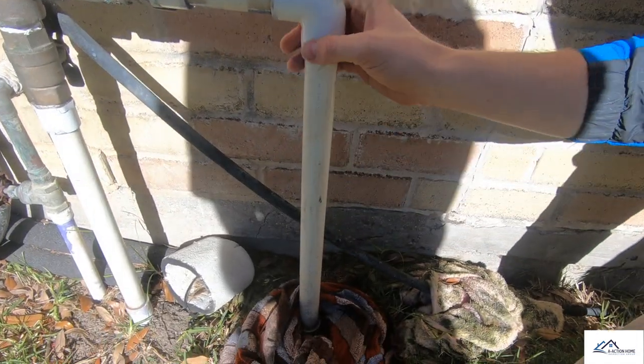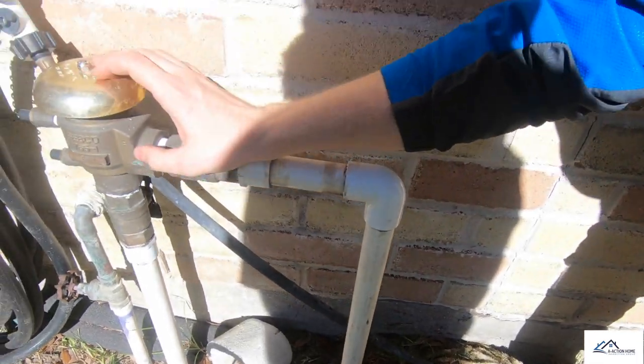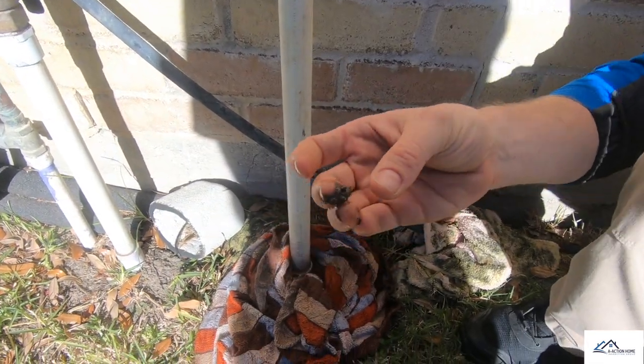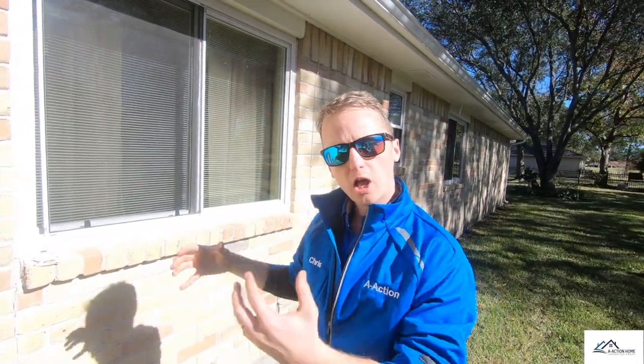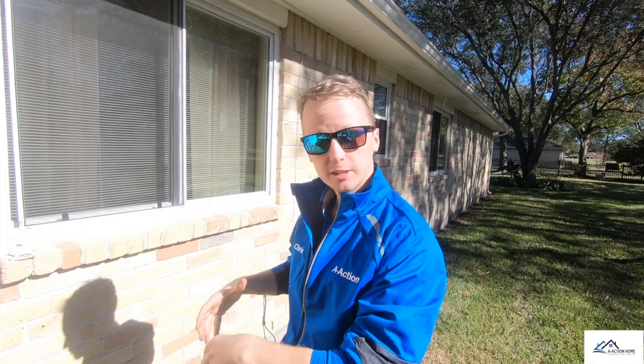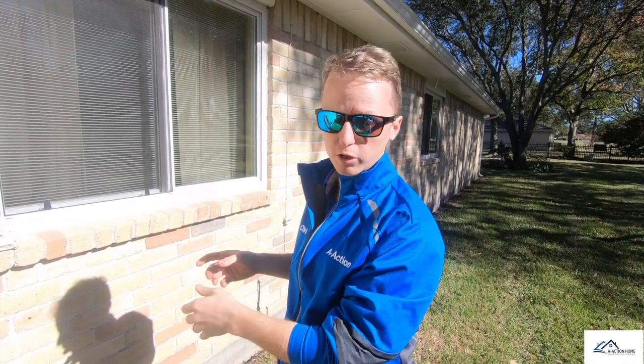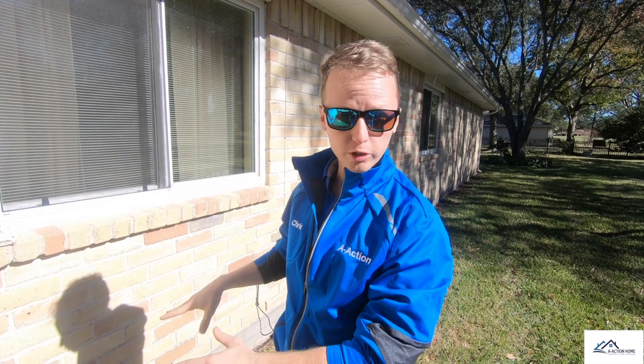These types of cracks are all coming from one spot, which is right here on the base of the sprinkler anti-siphon device. It's actually really wet and it's leaking. With that being the case, we have a lot of moisture in one place and it's been happening for a while, and that's causing the structure to move a little bit. If you remove the moisture, the soils will dry out and the foundation will go right back to the way it was before.